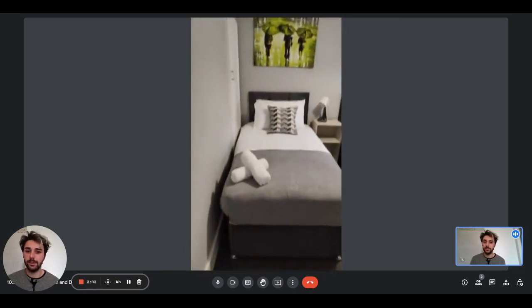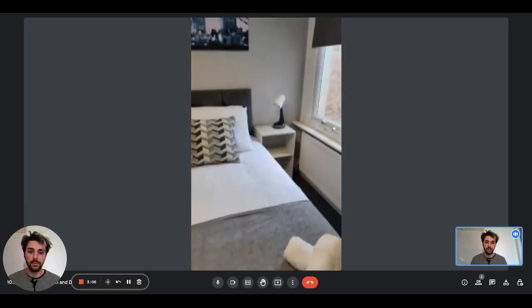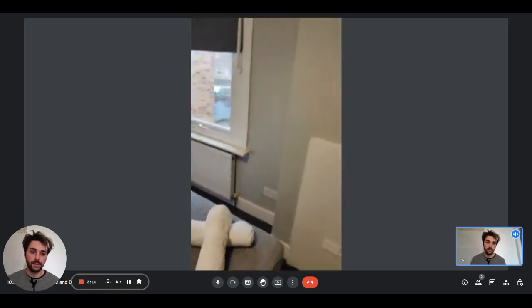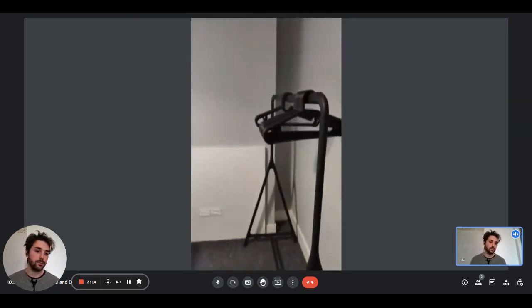Here is the third bedroom. This one too has two single beds with bedside tables for each bed. There are towels and the same kind of wardrobe with hangers.